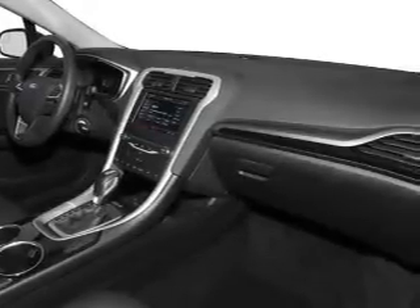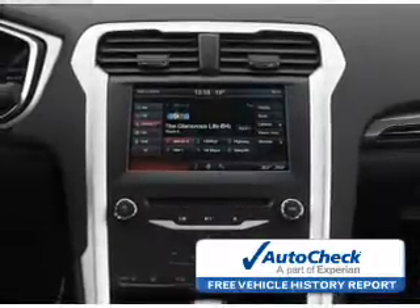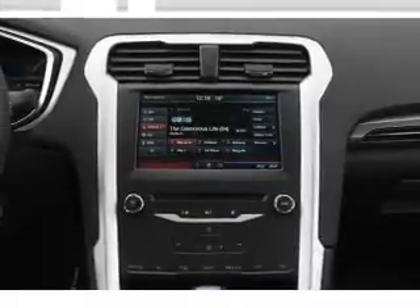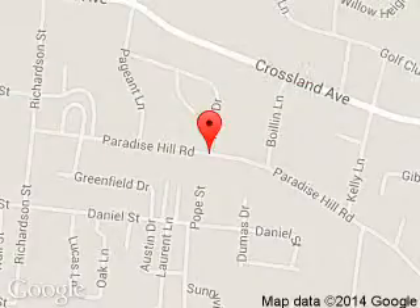Be confident in your purchase with an AutoCheck Vehicle History Report, the industry's trusted vehicle history provider. Let us put you in the driver's seat today — call or click to contact us. Carriage Ford is dedicated to doing everything possible to ensure that the experience you have selecting your next vehicle is a pleasant one. We are located at 908 East Lewis and Clark Parkway, Clarksville, Indiana 47129.